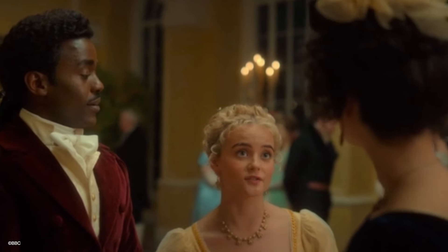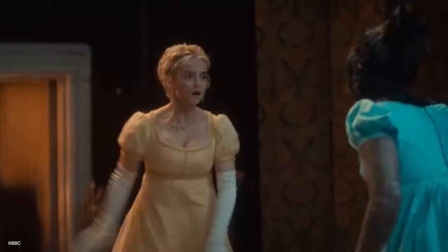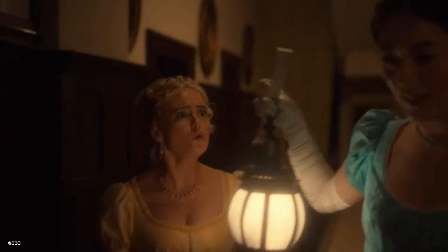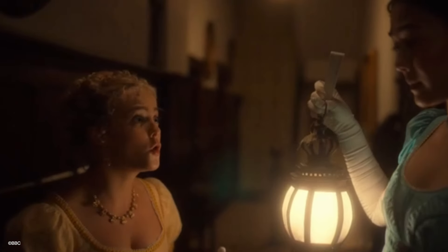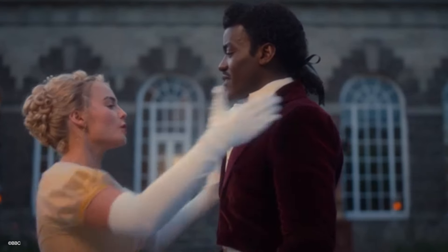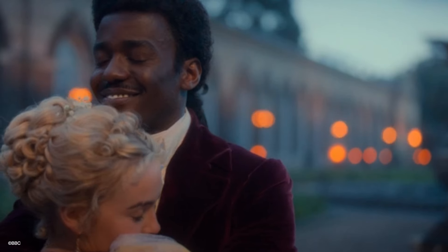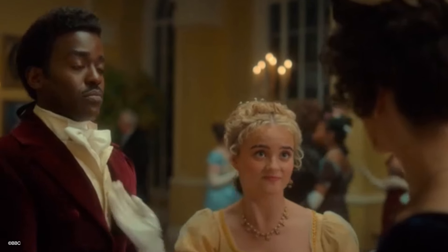I loved how Ruby was talking to the Regency girl with her dance moves, introducing the word OK and Cushti, and teaching about modern 21st century women. Brilliant. How she comforted the Doctor as well when Rogue disappeared — I thought that was very well done. It shows the relationship and the friendship that the Doctor shares with Ruby. It's just nice. It's so good.